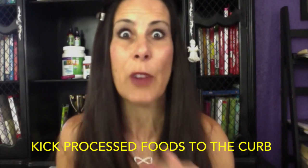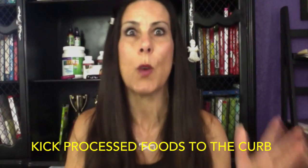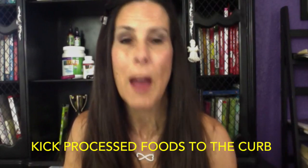Our diet is number one when it comes to getting rid of the muffin top. We want to take out all processed foods. Our bodies do not know what to do with the chemicals in processed foods. When we eat things that are packaged and have all sorts of chemicals, the body freaks out — it's like, oh my gosh, what is this stuff? We are being attacked!